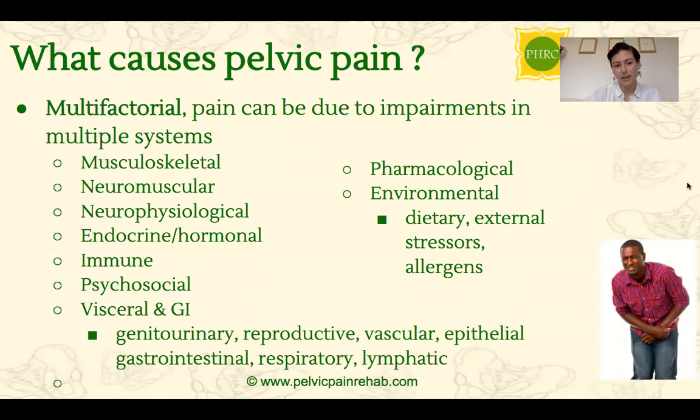What causes pelvic pain? It's really multifactorial — there's never just one thing that's going to cause this. As physical therapists, we're going to consider the musculoskeletal system, as the muscles themselves can cause a lot of pain. We also have to consider how the nervous system can play a role, as well as hormones. We also have to consider the GI system and the viscera, as issues in those areas can often cross over into the pelvic floor.